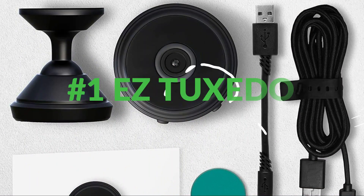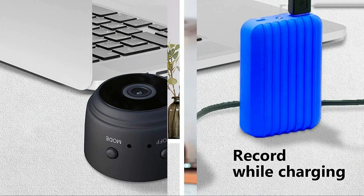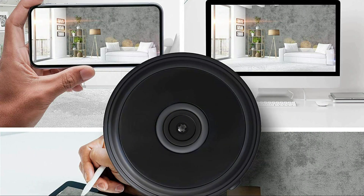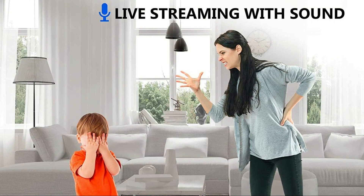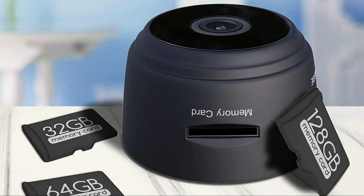On number 1 we have the EZ Tuxedo Spy Camera. The wireless WiFi camera features an impressive 150-degree wide-angle lens, 1080p live video at 30 frames per second, no-glow IR night vision, motion-activated push alerts, recording while charging, remote playback, snapshot recording, live stream from anywhere in the world, SD card loop recording, and the free, steady and secure HIDVC-IM app for Android and iOS, supporting multiple cameras and users.